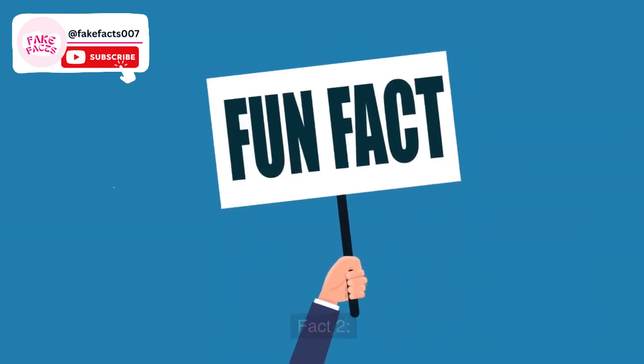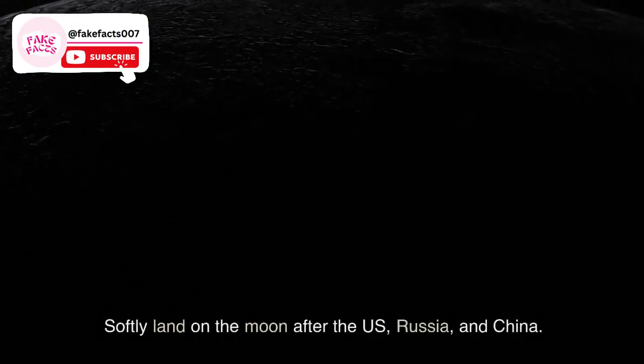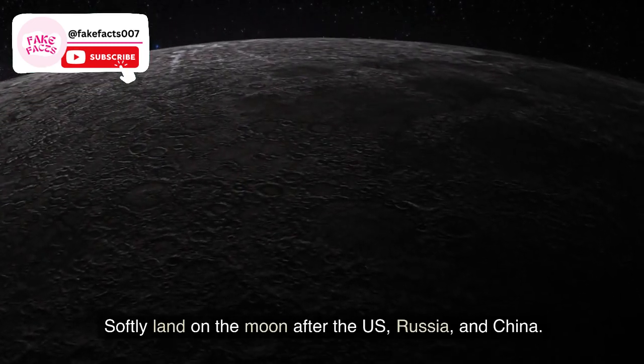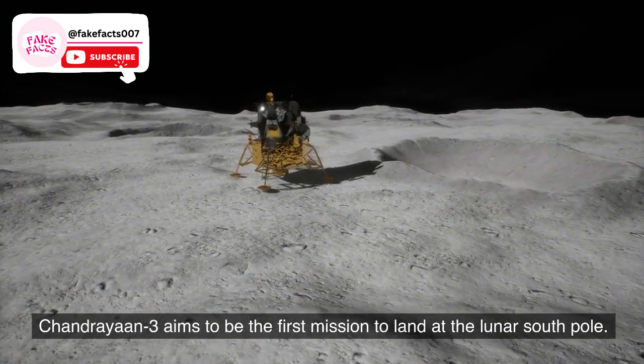Fact 2. If successful, India will become only the fourth nation to softly land on the moon, after the US, Russia, and China. Chandrayaan 3 aims to be the first mission to land at the lunar south pole.